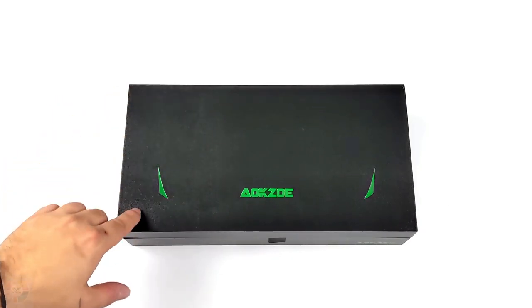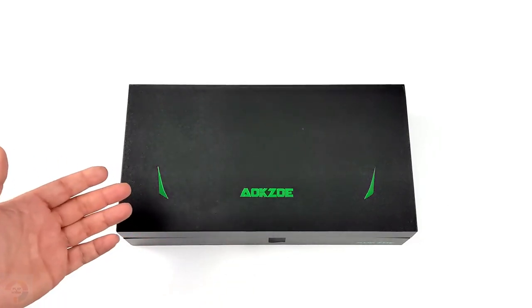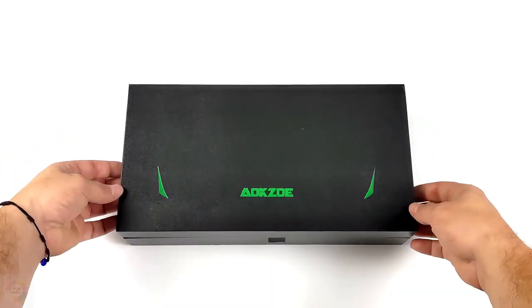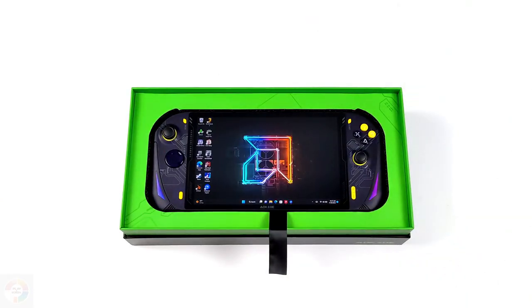The AOKZOE A1 Pro is a handheld gaming PC in the mold of the Asus ROG Ally, sporting essentially the same excellent AMD processor and a bigger screen, but without some of the restrictive Asus limitations the Ally suffered with. Does that make this the ultimate gaming handheld? Well, I'd love to say yes, but it's still Windows.